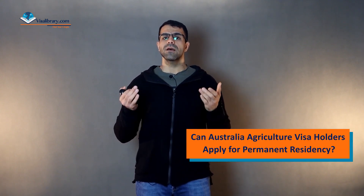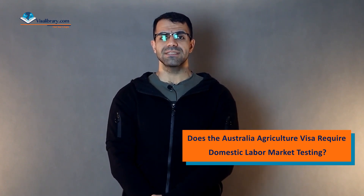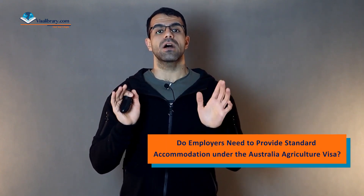Can Australia Agriculture Visa holders apply for permanent residency? The government has committed to developing options for permanent residency paths for workers, including regional settlements. However, they admit that this would require further consultation and design work. Does the Australia Agriculture Visa require domestic labor market testing? Yes — before being eligible to hire agricultural visa workers, employers must demonstrate that they have sought Australian employees for the vacancies offered.